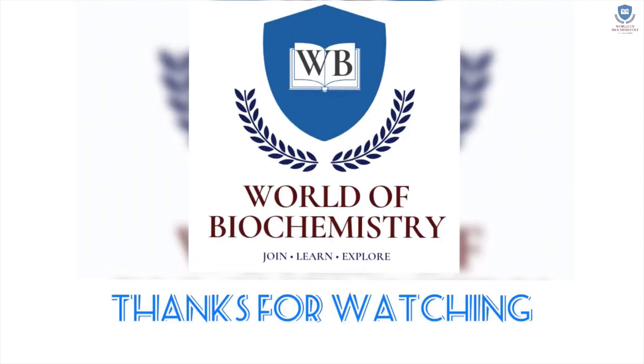Thanks for watching the world of biochemistry. Subscribe to the channel for more interesting videos.